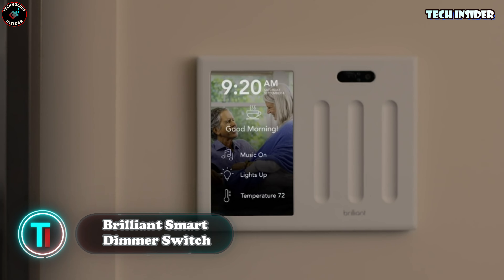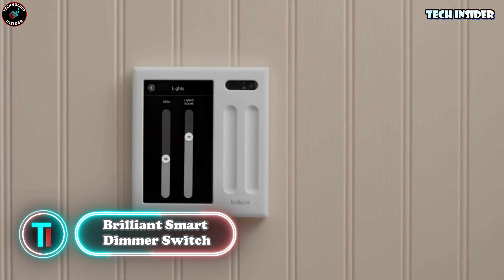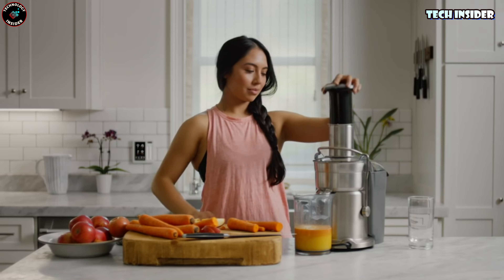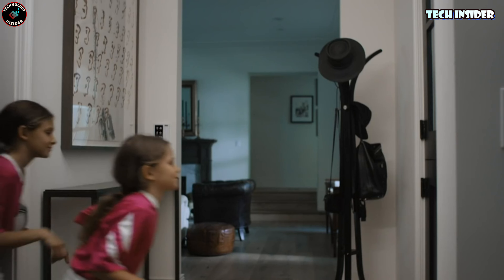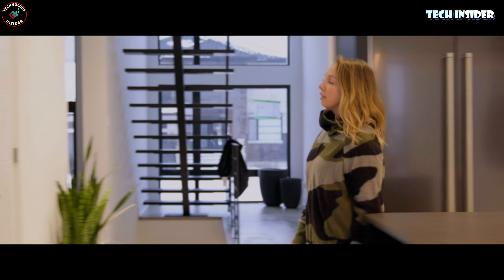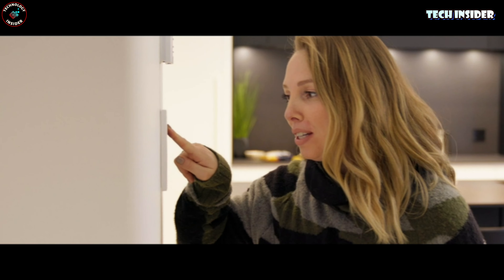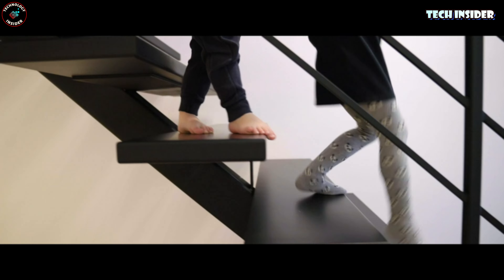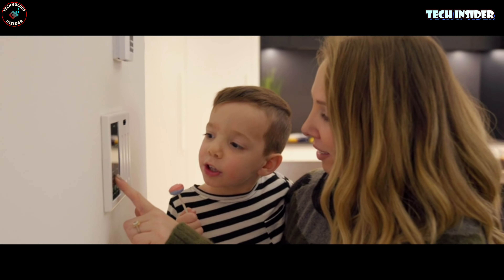Brilliant Smart Dimmer Switch. Up next, we have the Brilliant controller, tailor-made for smart homes with its cutting-edge lighting control. This beauty supports smart bulbs such as Philips Hue and Casa Smart. The Brilliant app makes scheduling and setting scenarios a breeze — picture lights turning on as you enter a room and gracefully dimming as you leave. What's more, Brilliant plays nice with climate control, audio systems, and a host of other smart devices in your home. Yours for just $63.